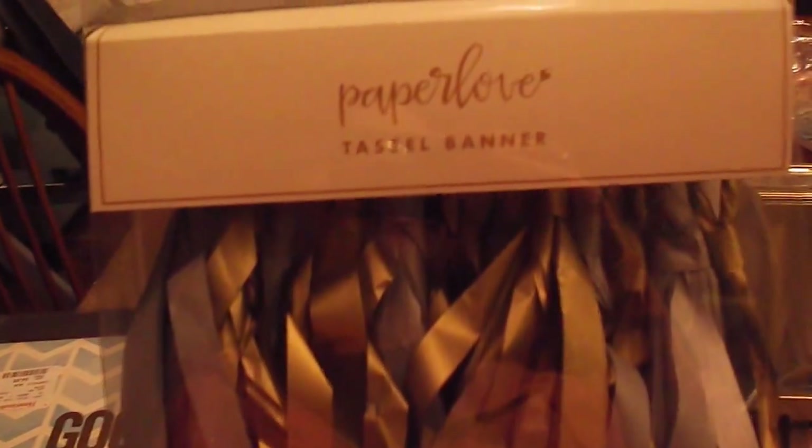The next thing from HomeGoods is this tassel banner and I really like this coloring because a lot of times when you find them they have all the different colors and I really didn't want a lot of color to it. This one's really cool — it has like a coppery gold and a gray, and the color I painted the wall upstairs is kind of a slate gray so this will go really, really pretty. And this was $9.99.